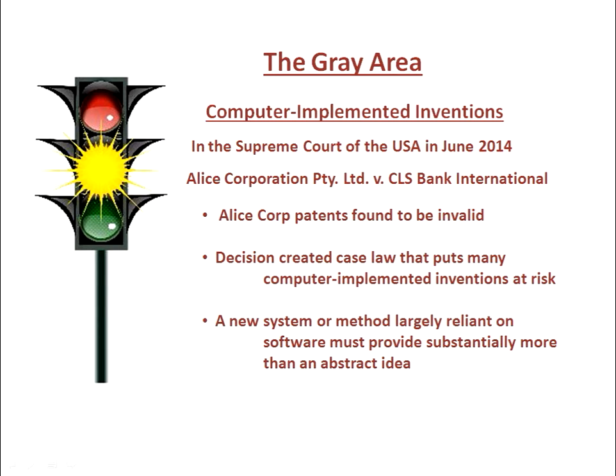Also, if your invention is in this gray area, you can be sure in preparation that you provide detail that may provide substantially more than the abstract idea. Then you'll have the opportunity to claim it in that way as well. The bigger problem has been for those inventors who filed before the Alice decision.